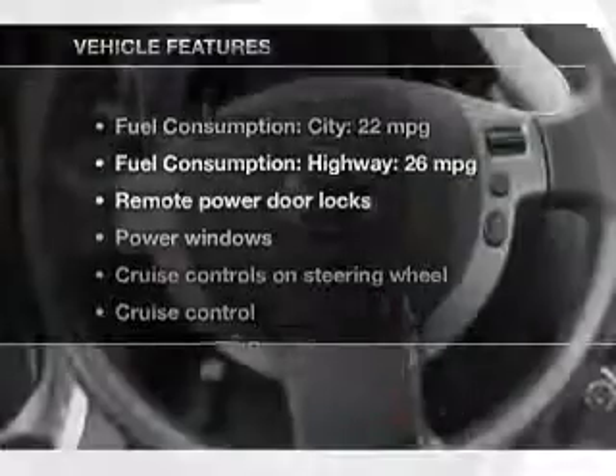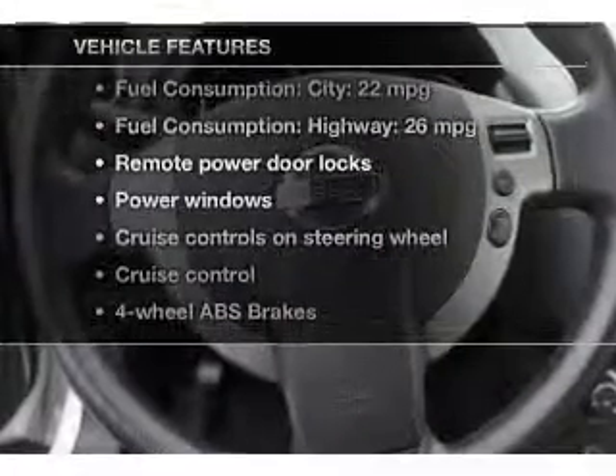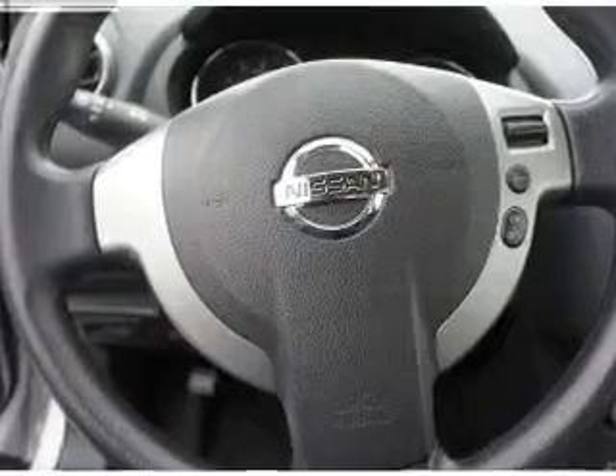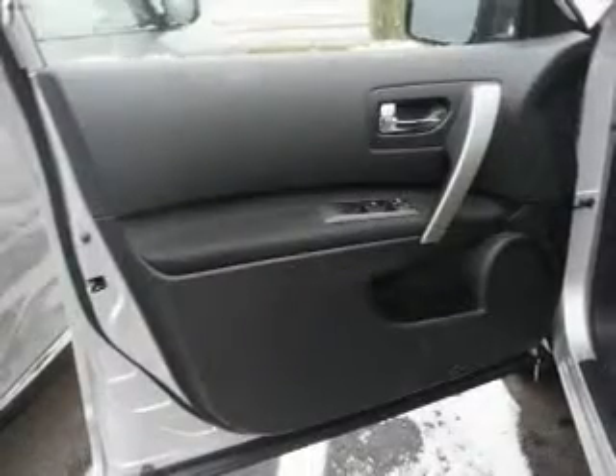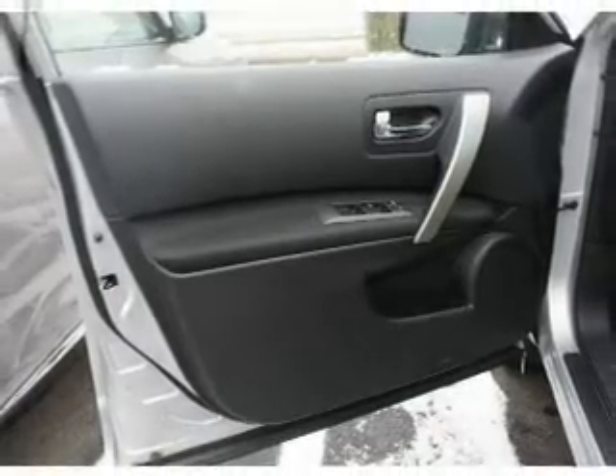And with these notable features, you won't want to miss out on the opportunity to own this amazing ride. Power door locks, power windows, cruise control, an AM-FM stereo with a CD player, power mirrors, an alarm system.